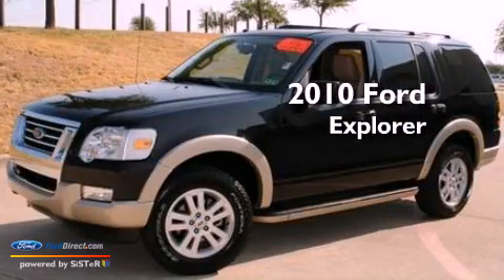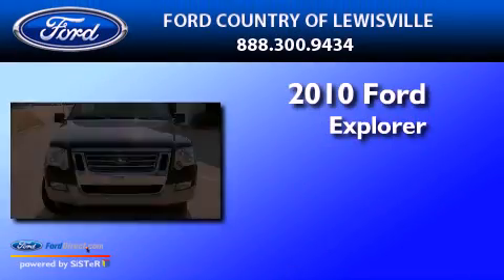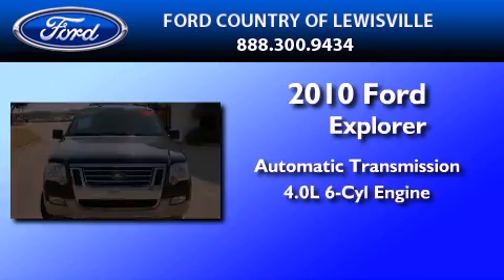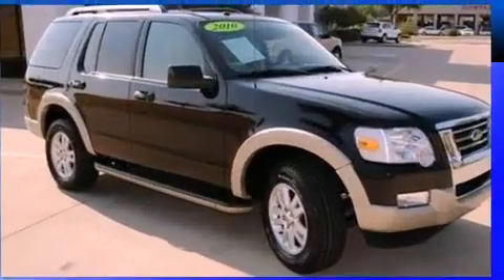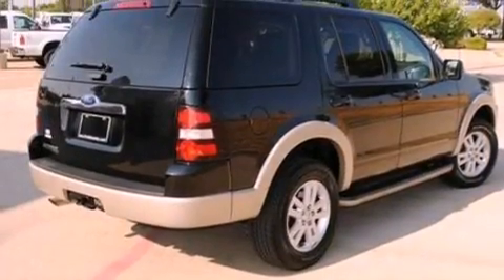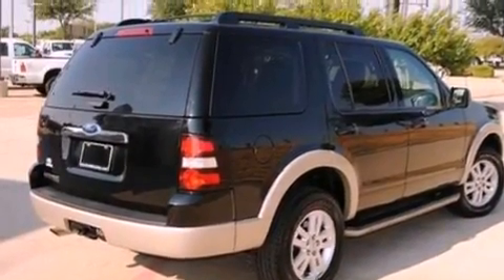This is a 2010 Ford Explorer. This SUV has an automatic transmission and a 4.0-liter V6. Its top features include a power driver's seat, air conditioning, and four well-positioned speakers.